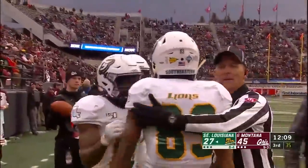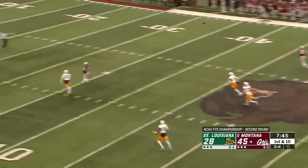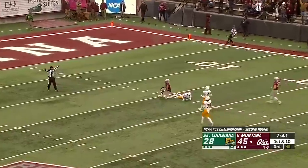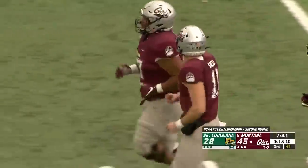They've scored three straight touchdowns. Now at the 38 for Montana. Toure in motion, Sneed looking his way, now down the middle — Toure's got it inside the 25. He's well over 200 receiving yards. First time a Montana receiver's been over 200 since 2009.